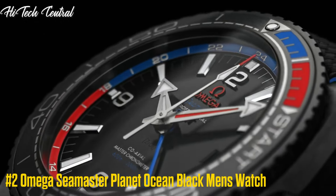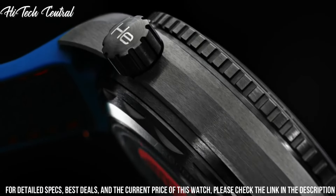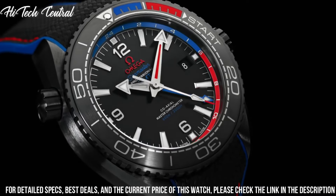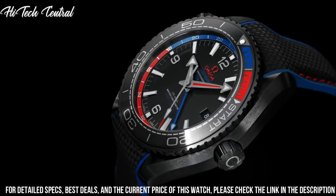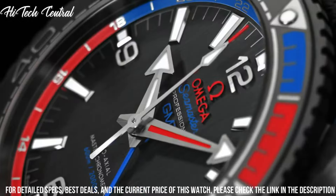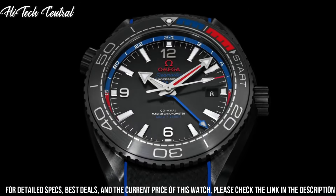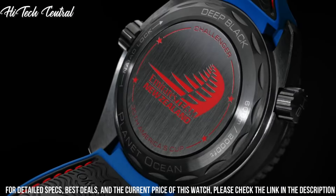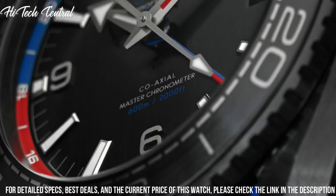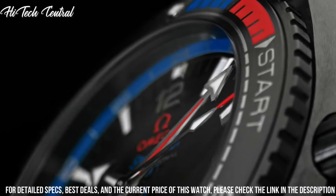Number 2: Omega Seamaster Planet Ocean Black Men's Watch. Dial type: analog. Luminescent hands and markers. Date display at the 3 o'clock position. Omega caliber 8800 automatic movement, containing 35 jewels, beating at 25,200 VPH, and has a power reserve of approximately 55 hours. Scratch-resistant sapphire crystal. Screw-down crown. Transparent case back. Round case shape. Case size: 39.5 mm. Case thickness: 14.16 mm. Band width: 21 mm. Fold-over clasp with a push-button release. Water-resistant at 600 meters, 2,000 feet.